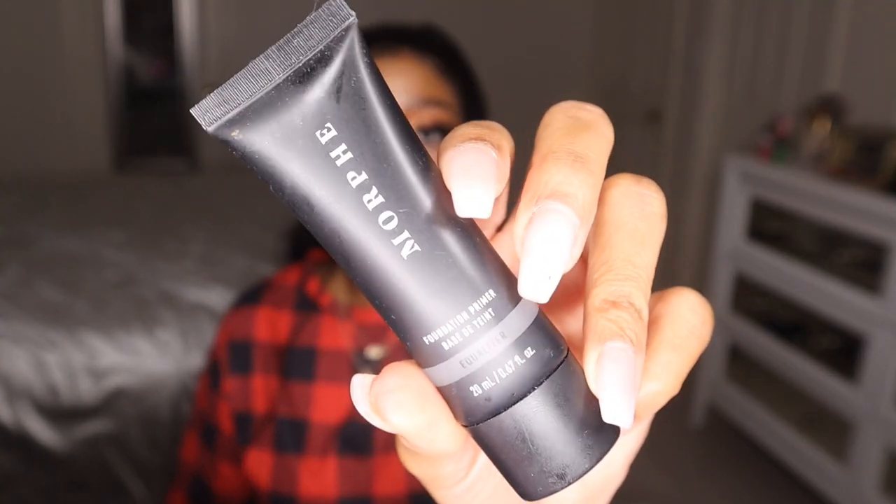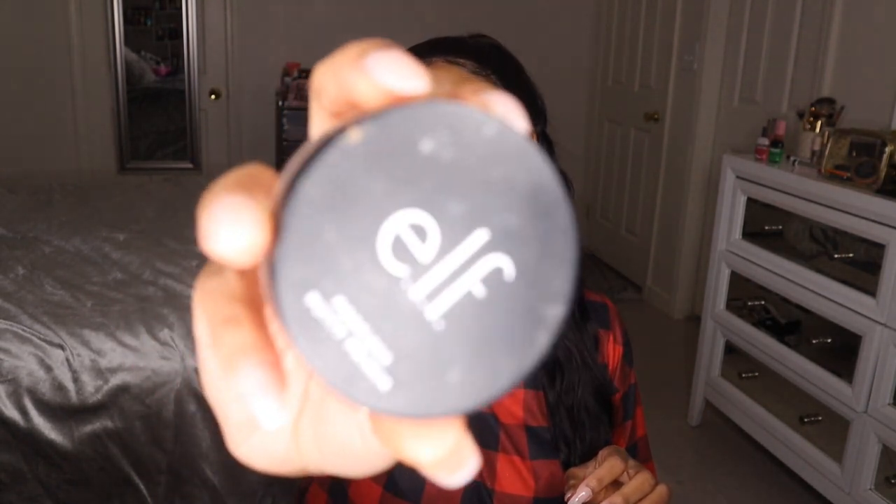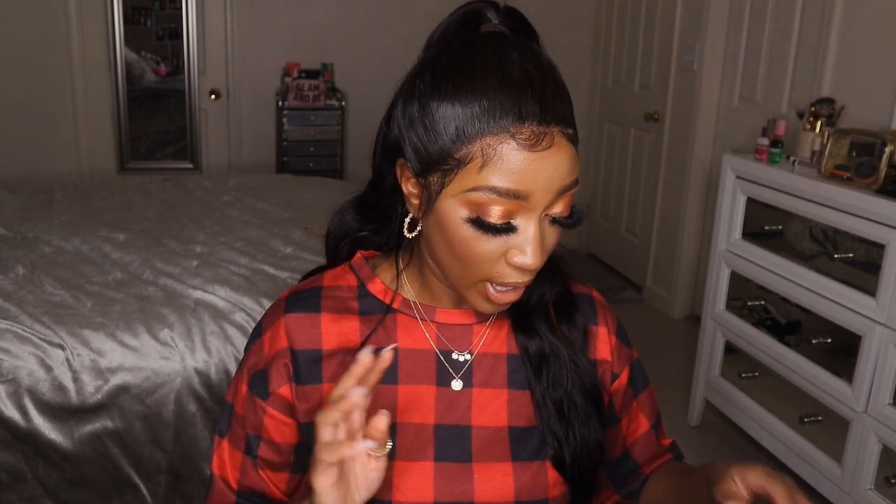Moving on to face products — I have two face primers. First, the Morphe Foundation Primer and Equalizer; this is the more silicone-based one, which I felt would work better for my skin. Then I have the e.l.f. Poreless Putty Primer — everyone's favorite. I had to throw this in here because it's been doing wonders for my makeup lately; I'm actually wearing it today and my face is flawless. For foundations, I have three I want to play around with.